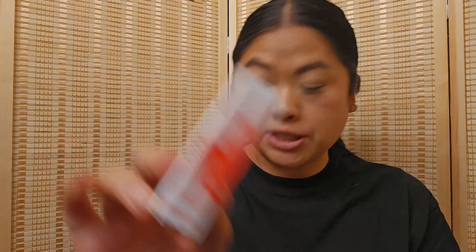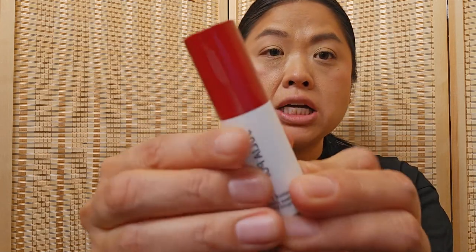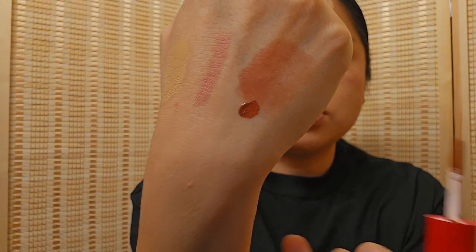The next product is the Julia Pop liquid blush in number six. I got it because it looked very similar to the Glossier Cloud Paint for cheeks. It does look very similar, but after trying it I don't think the consistency is the same. The color is very pretty — I've been into liquid cream blushes lately. And I think that was it for the makeup products.